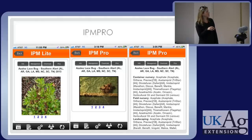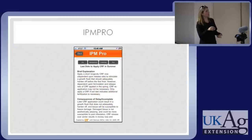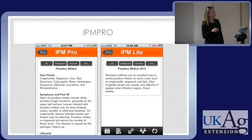You press on the treatment record and enter that in — it's very simple, just fill in the information like a record keeping book but on your phone. Here's an example of a horticultural task: it's the last date to apply controlled release fertilizers in the summer, or else plants might grow too late in the fall and not be hardened off by the time cold weather comes. There are lots of diseases in it — the most common in the eastern half of the US. One example is powdery mildew, giving host plants, what it looks like, the life cycle, management, and chemical controls with eight images.